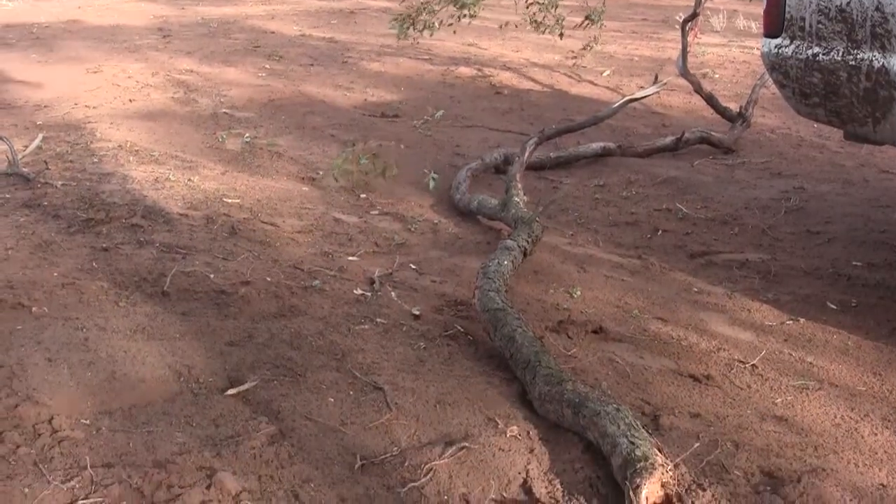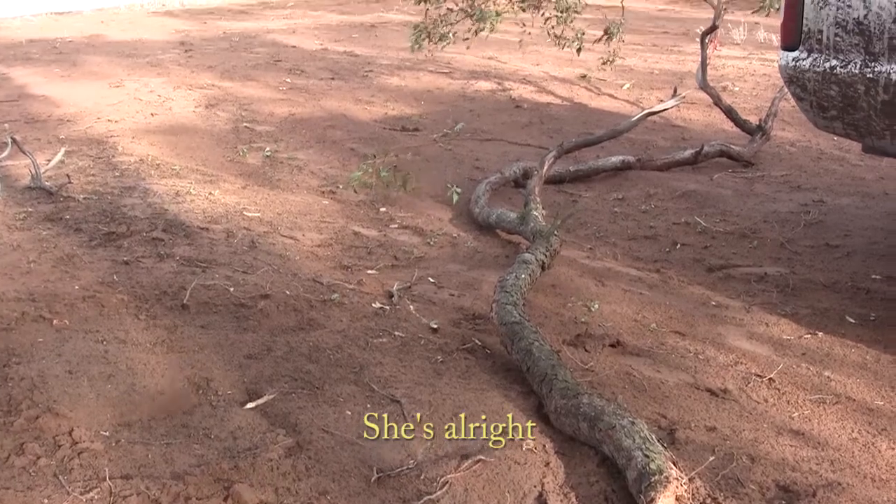It seems like a random tree has just fallen in the middle of the track. Lucky it didn't take the Navara out — check this out. Just only avoided disaster there, eh bro? That's right, yeah.